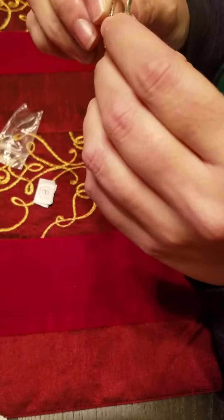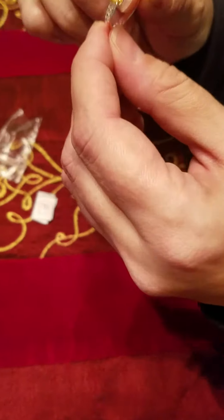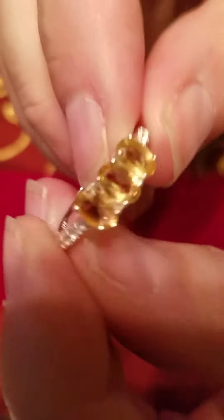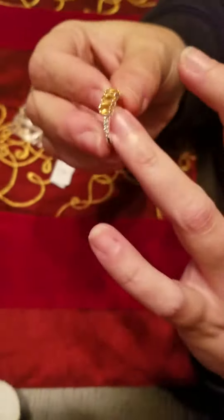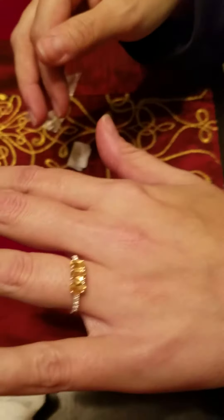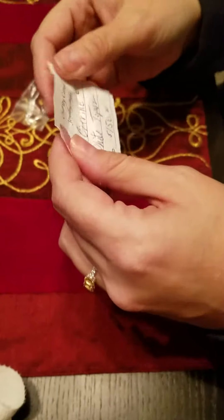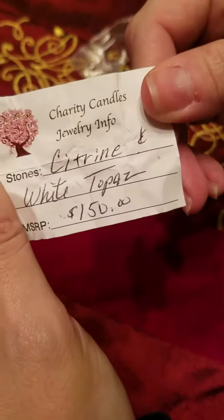It's pretty. It is real — it's stamped right there, 925. I think these are citrines... or topazes? Let's see. Does it fit? It fits! There are yellow topazes, and there's also smoky topaz. That finger is a little swollen because I haven't had a lot of water. The paper says citrine and white topaz, and the value is $150.